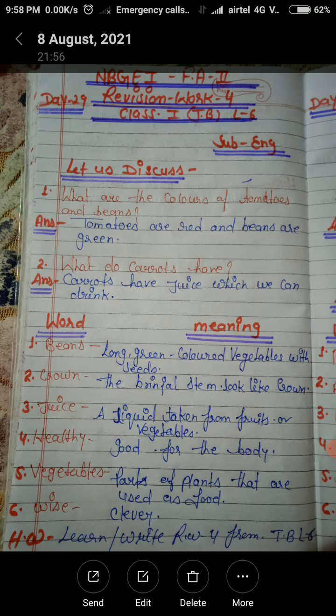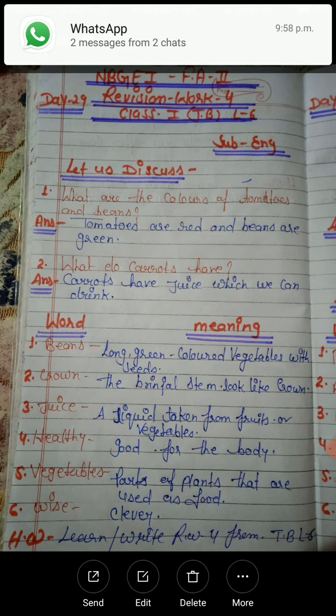Question number 1: What are the colors of the tomatoes and beans? Answer: Tomatoes are red and beans are green. Question number 2: What do carrots have? Answer: Carrots have juice which we can drink.